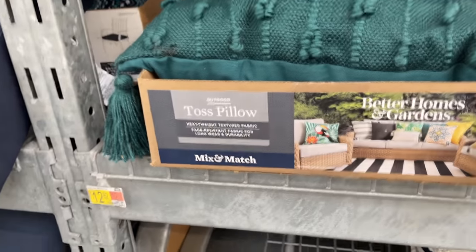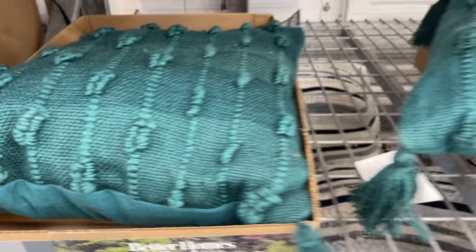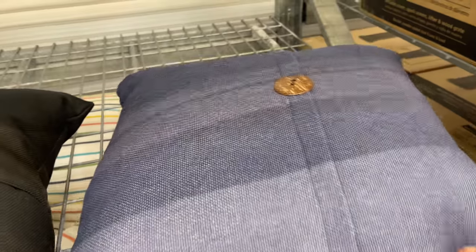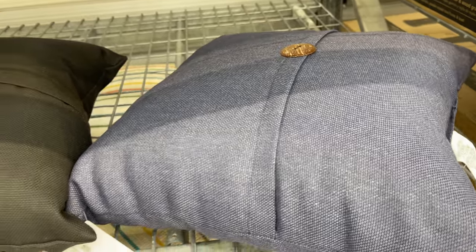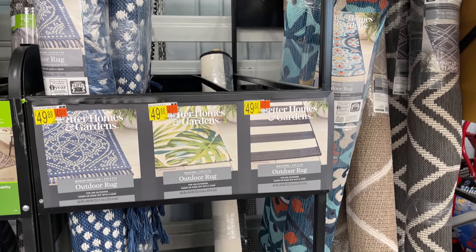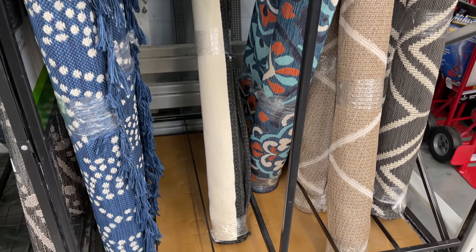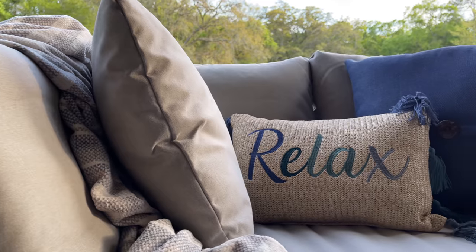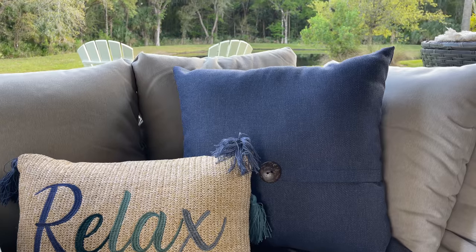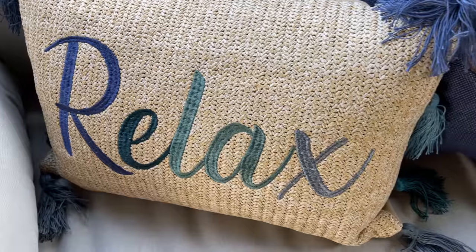Better Homes and Gardens has introduced some gorgeous new colors this year — lots of different textures — and these are outdoor pillows and accessories, so they're made to weather all of the outdoor elements. Don't forget your outdoor rug; no outdoor space is complete without one, and there are lots of different colors to choose from. That brings me to my number two pick: the Better Homes and Gardens outdoor throw pillow section. They've really introduced some gorgeous new styles, including this relaxed outdoor lumbar toss pillow.